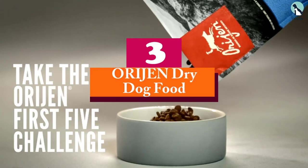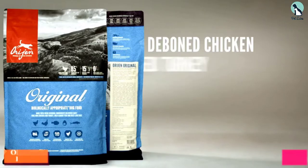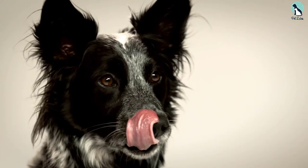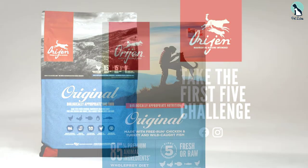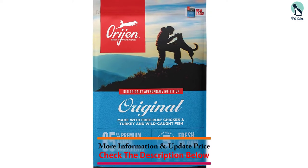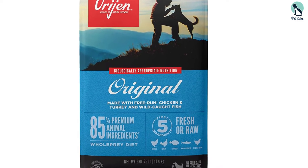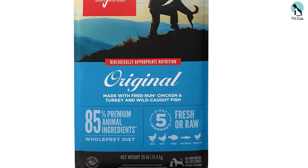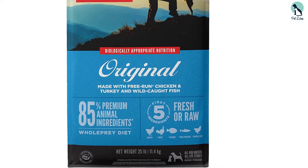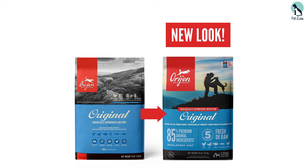At number 3, we have the Orijen Dry Dog Food. For dog owners who want their pooch to follow a raw food diet, Orijen Dry Dog Food is a great choice. It's specially formulated for labs that tend to suffer from dry and shedding skin. This food is rich in protein with 85% meat, making it a great food to mimic the natural raw food that carnivorous canines prefer in the wild. Its high protein content, about 38% to 44%, can help your large breed pooch sustain its high energy levels throughout the day.